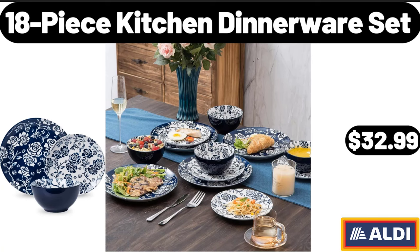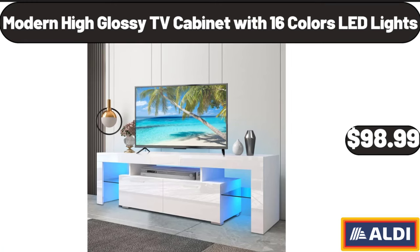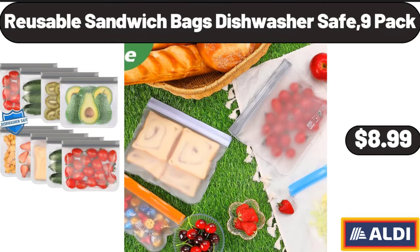Modern High Glossy TV Cabinet with 16 Colors LED Lights, $98.99. Reusable Sandwich Bags Dishwasher Safe, 9-Pack, $8.99.